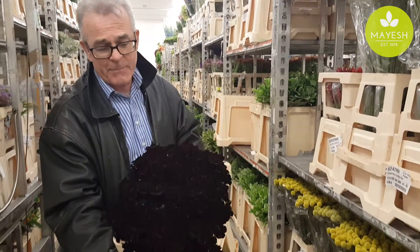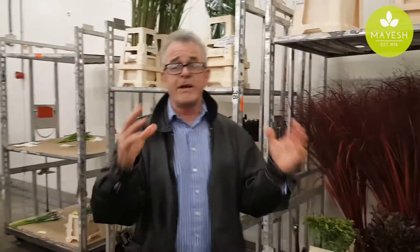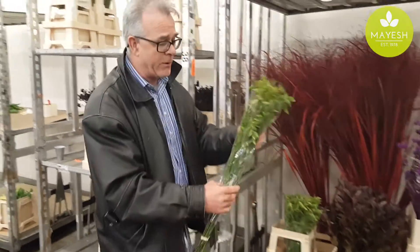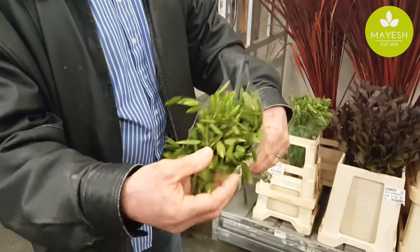We're going to definitely start buying some of this from Holland. This is when I say there's a revolution coming in Holland. They're really honing in on products that used to be called weeds. This is Chasmantha latifolium — quaking grass.